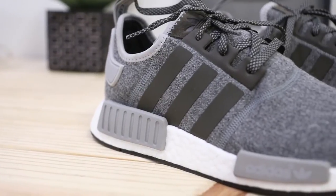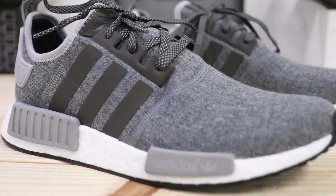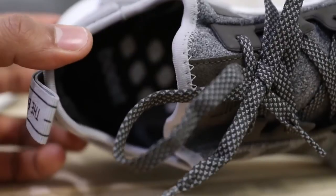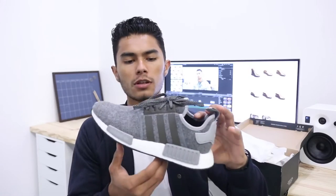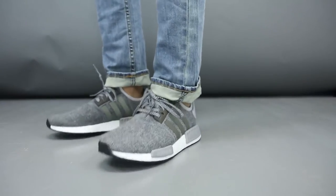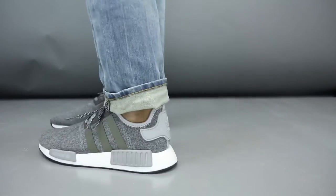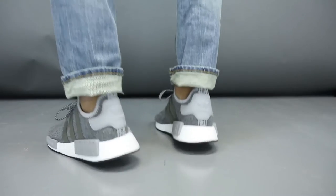One very key feature of Adidas NMDs is their boost technology. This is a groundbreaking development process created by Adidas where solid granular material is literally blown up and turned into thousands of small energy capsules. In simple terms, you can walk in these shoes for miles — they're super comfortable. These have to be the most comfortable sneakers I've owned to date, and that midsole is what makes this NMD so iconic.